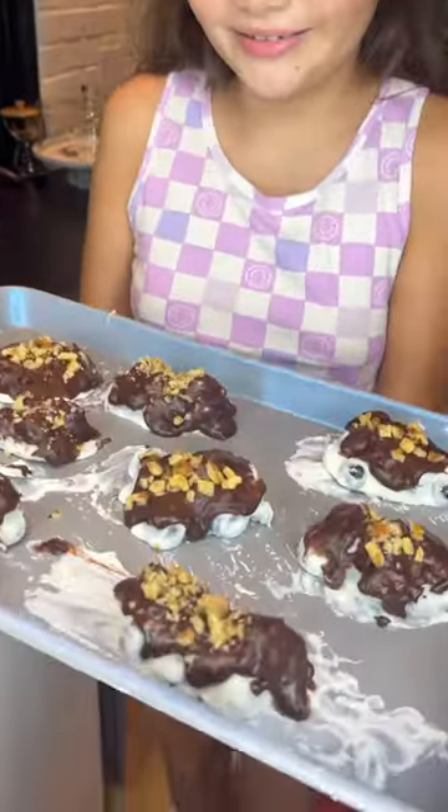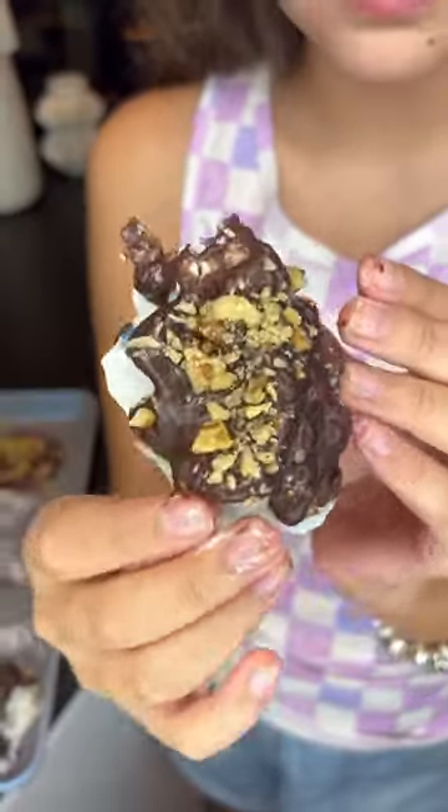Check these out. Make them at home, they're amazing for the summer.